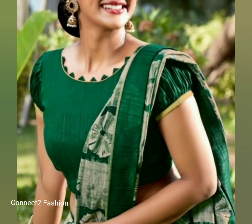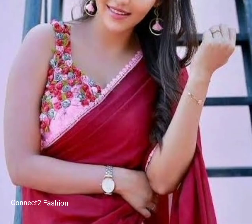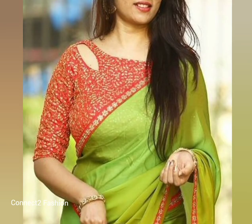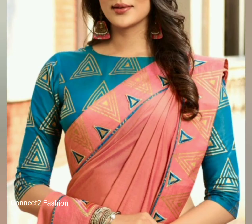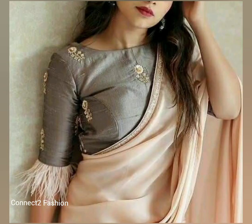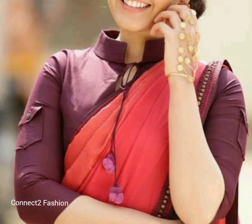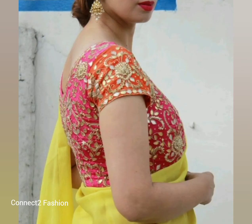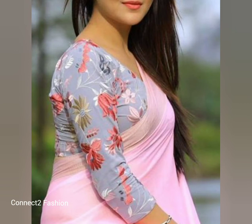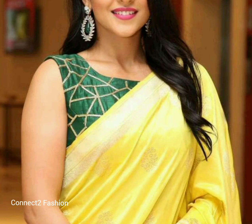We have collected the best possible blouse options for plain sarees. You can choose your blouse depending on your wish. For example, if you have a plain saree in silk, then a threadwork blouse can be a perfect choice. A kalamkari blouse will be perfect for a plain cotton saree. If you have a plain saree with zari border, then a brocade blouse would be a great choice.